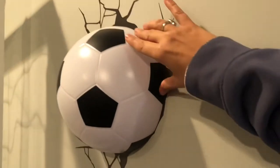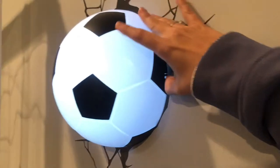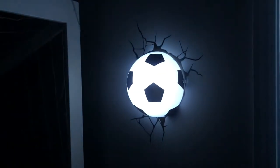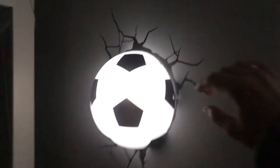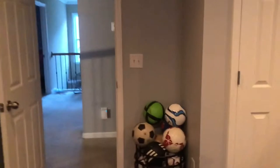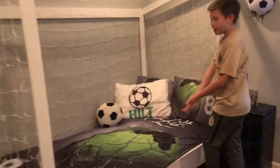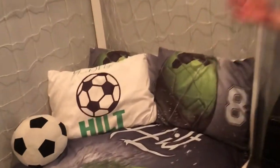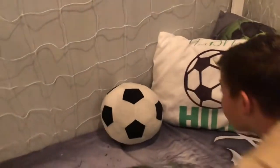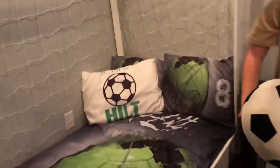That is a ball that I kicked through the wall — no I'm just kidding, it's a night light. This is what it looks like at night. This is my bed with my signature on it, my number, and you can even shoot on the goal.